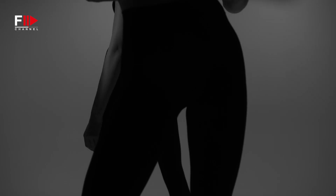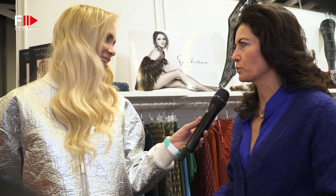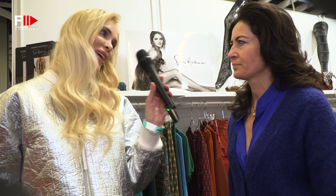Solo misura ma forma - la chiamiamo size inclusivity, appunto un'attenzione alle varie taglie. Ti ringrazio tantissimo per questo bel racconto e arrivederci alla prossima edizione, grazie!